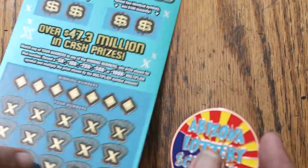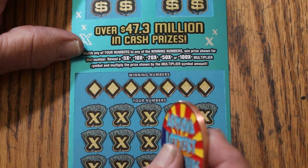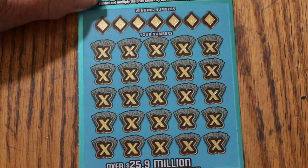On the top prizes: $500,000 — there are still 7 of the 12 available. On the $10,000, 9 of 17. On the $1,000, 169 of 273, and so on and so forth down the hill.